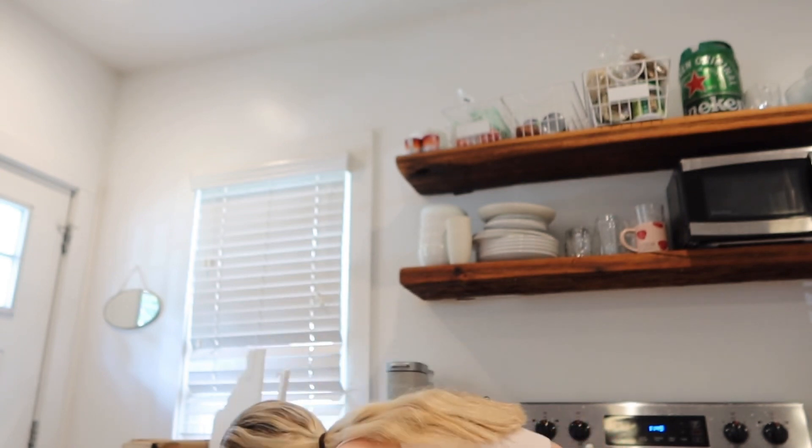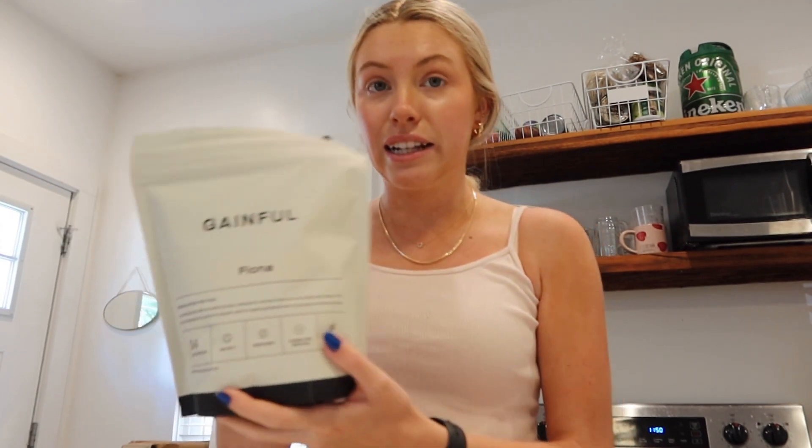Now I'm going to make a smoothie. I'm so excited because Gainful sent me my own personalized protein — it has my name on it and everything. What Gainful does is you go to their website, take a quiz, say how old you are, your fitness goals, everything, and then they make you your own personalized protein. Mine is for recovery and energy. You can pick multiple flavor packets for one protein base, and today I'm trying the vanilla one. It comes in these convenient little packets.